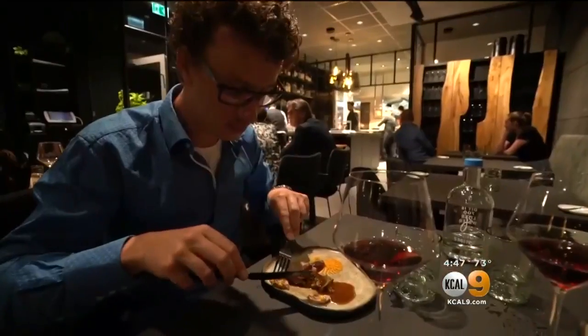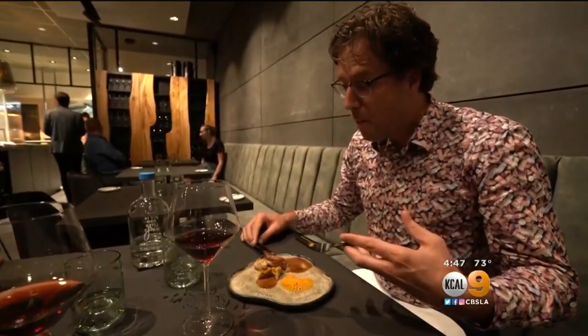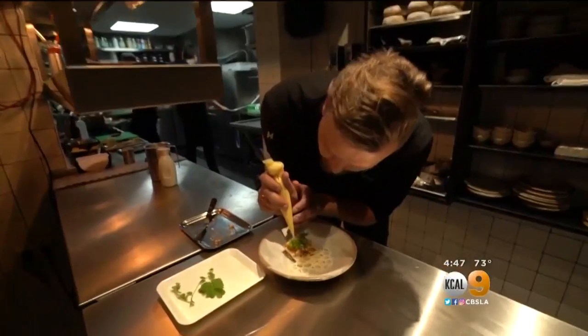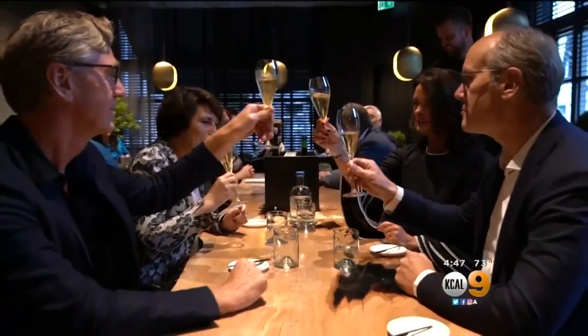If dishes like these prove popular and the devices, each nearly $4,000, get cheaper, pixels to plate could improve nutrition and fight waste by transforming unappealing food into tasty works of art.